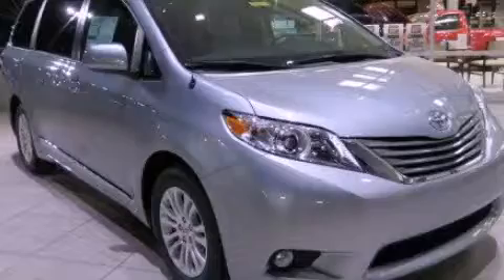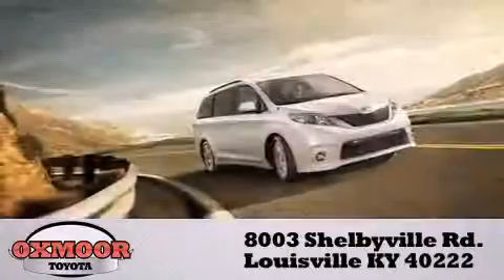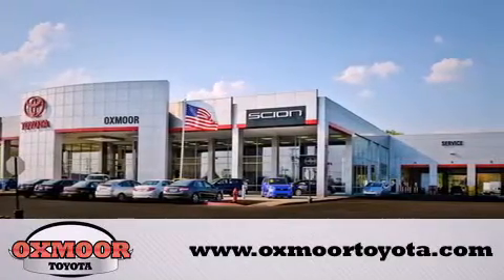Contact us today to arrange your test drive. Oxmoor Toyota is conveniently located at 8003 Shelbyville Road. Visit our website and view our entire inventory online at www.oxmooretoyota.com. Thank you.